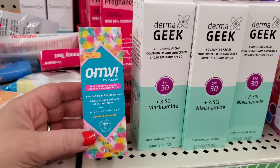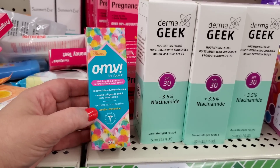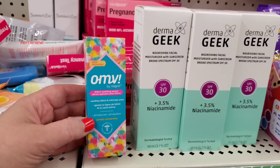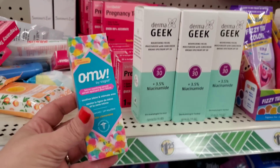The Vagisil bikini line soothing serum is pH balanced and contains colloidal oatmeal, so it's a really great product and they have tons of it too.